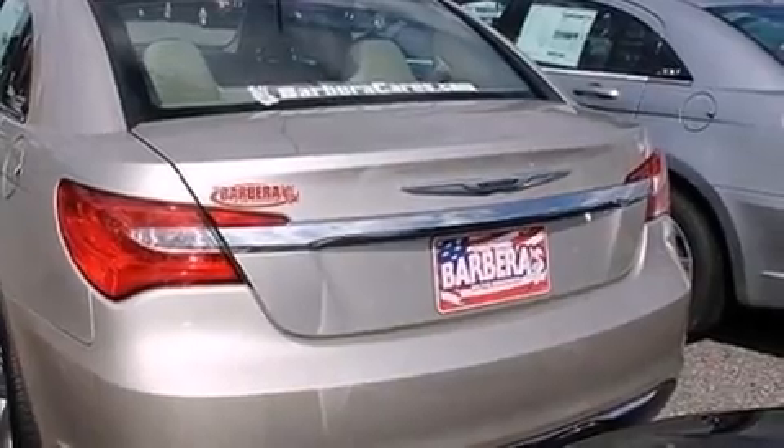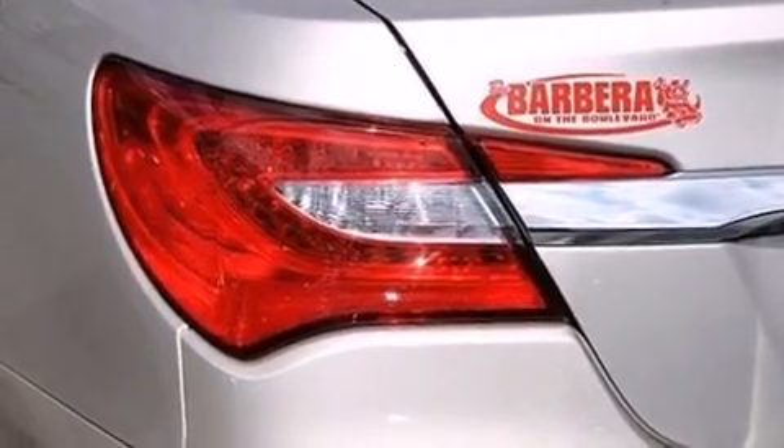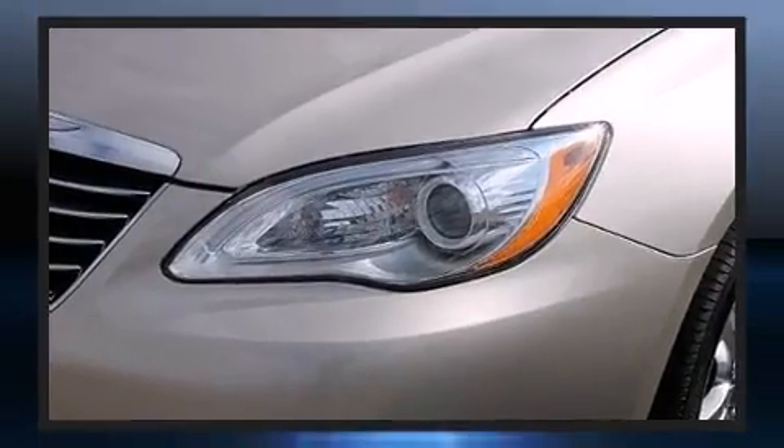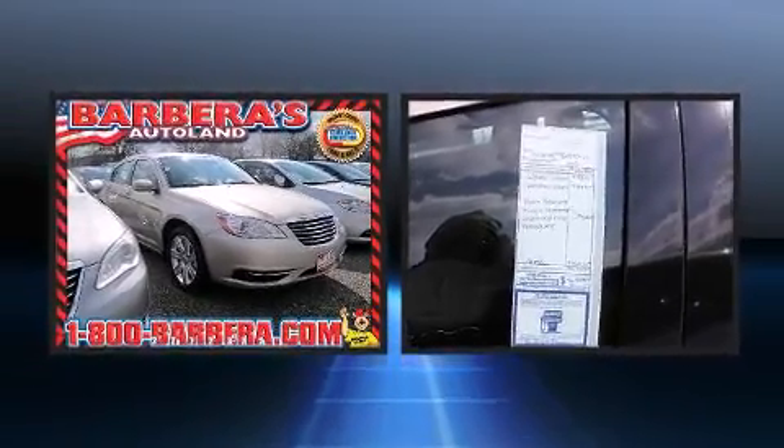It's equipped with tons of terrific amenities, but it won't break your budget, such as remote keyless entry, delay off headlights, one-touch window functionality, a tachometer, power door mirrors and heated door mirrors, and more.